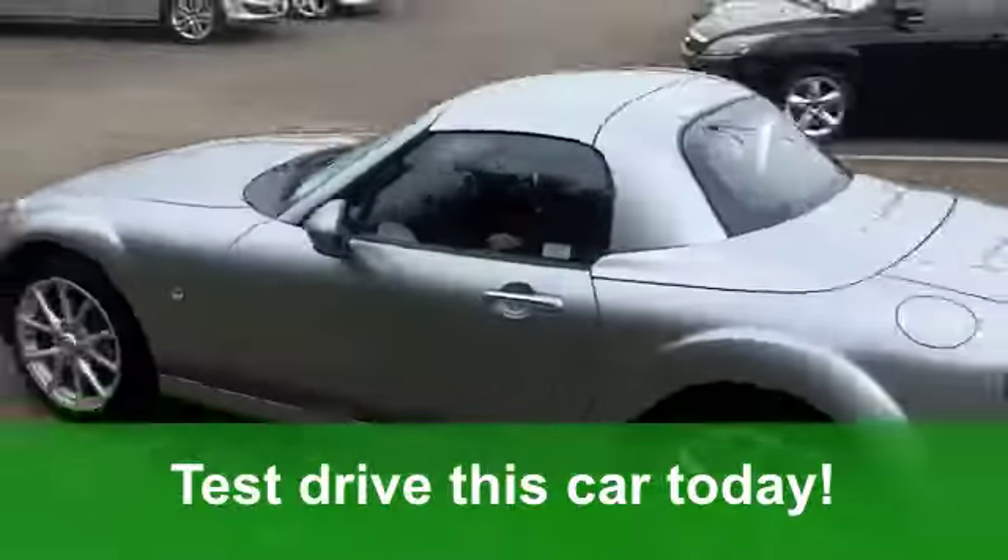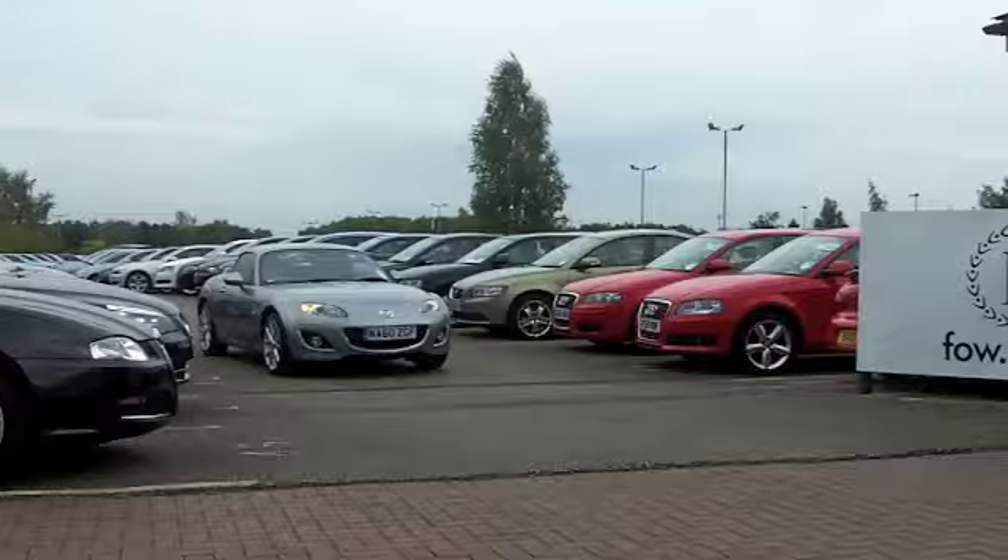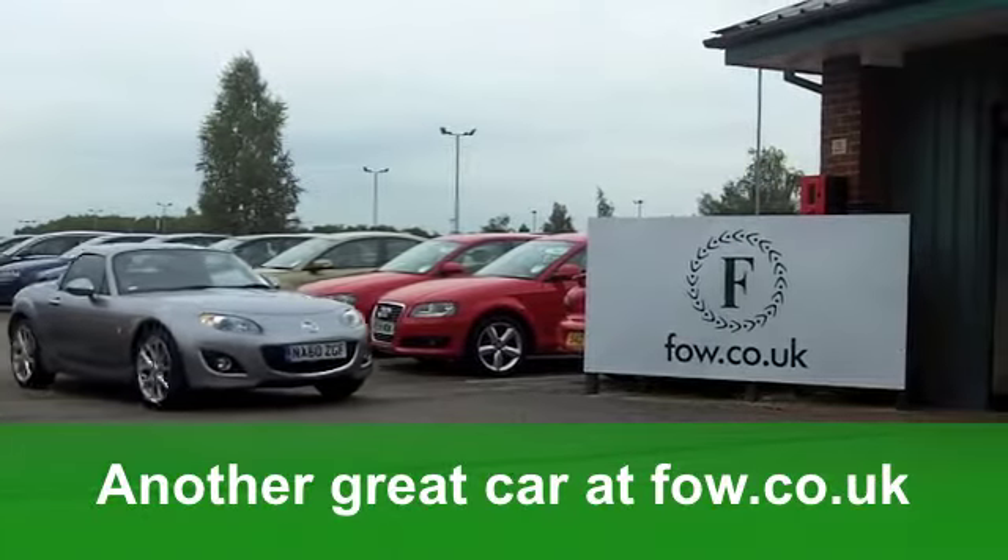It really is a fun car, which is great to drive. Come and have a test drive and discover it for yourself at Fords of Winsford.